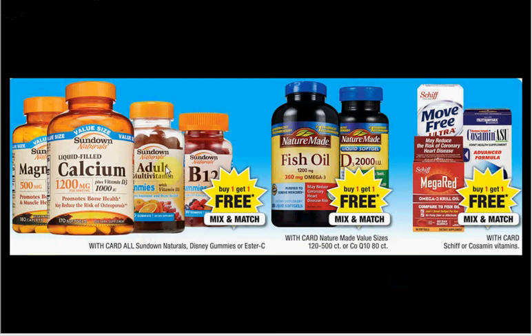The vitamins are on sale — your choice of Sundown, Nature Made, or Schiff are all buy one, get one free, and it's mix and match. I only recommend getting vitamins when they're buy one, get one free, because that's the 50% off discount. It comes up so frequently that there's no point getting it at only 25% off.